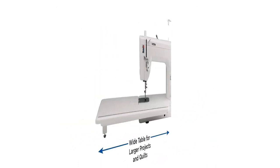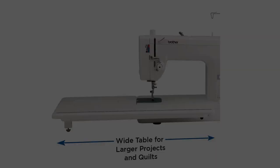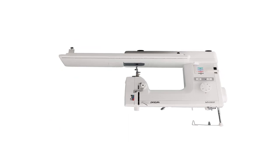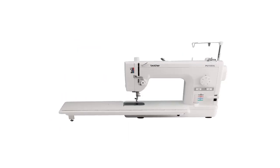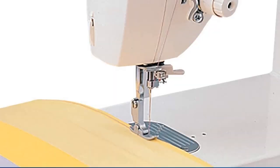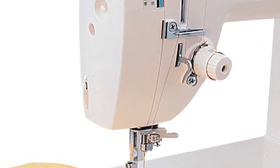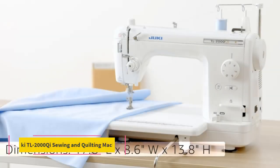Along with needles, bobbins, and additional accessories, the machine includes seven interchangeable sewing feet: spring-action quilting foot, walking foot, quarter-inch foot, general-purpose foot, rolled hem foot, adjustable zipper/piping foot, and invisible zipper foot.